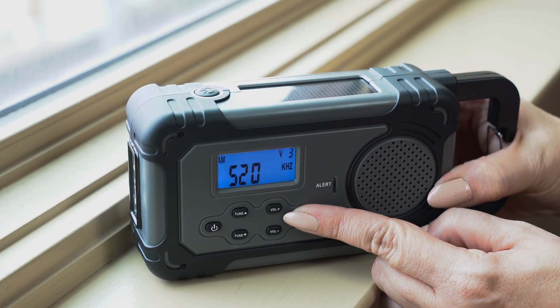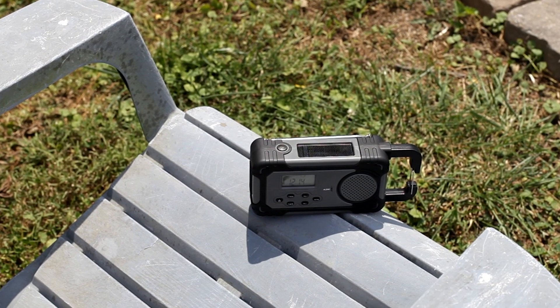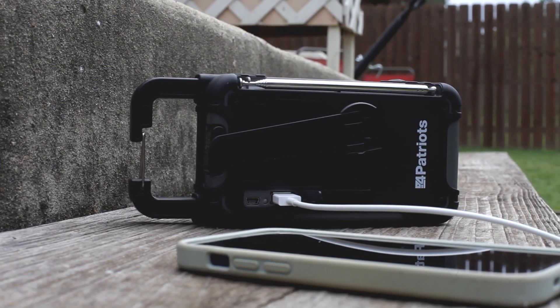It has regular AM FM radio so you can get the latest news or listen to your favorite music to make those stressful moments a little more calm. It even has shortwave radio if the internet goes down. It's also got a built-in flashlight and can charge your phone in a pinch.